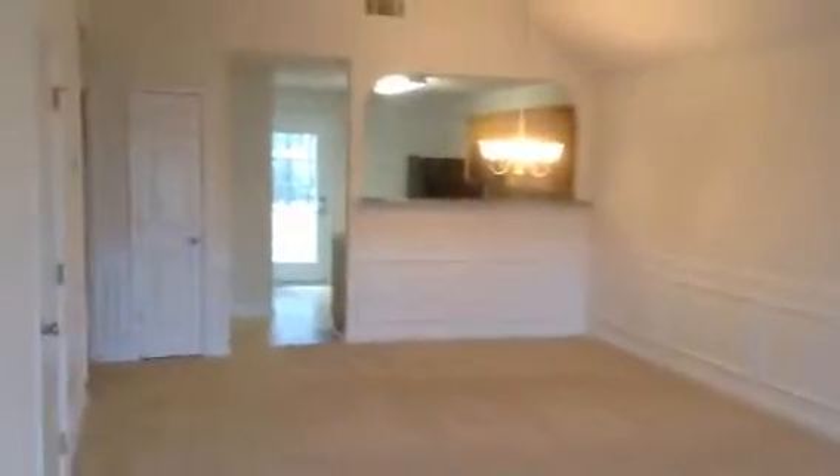I'll give you a quick tour of the inside of the house. It's a large open living room, very open plan. Vaulted ceilings, big 52-inch ceiling fan in the main living area. Perfect room for a big screen TV — maybe a big large sectional couch.